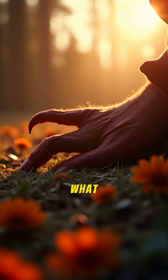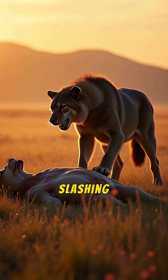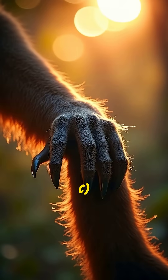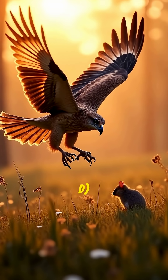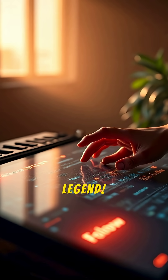What was the most likely use for its famous sickle claw? A: Slashing open large prey. B: Digging for underground nests. C: To help it climb trees. D: To pin down smaller prey. Now you know the truth behind the movie legend.